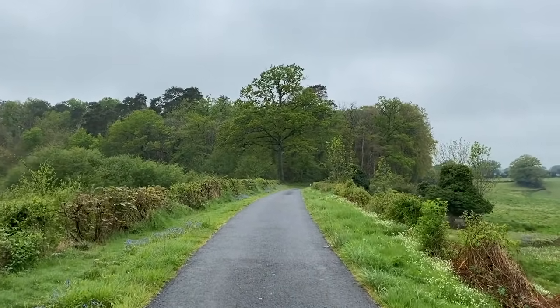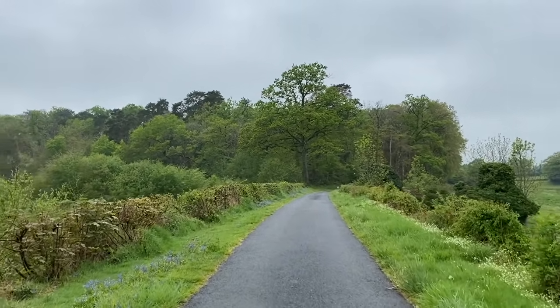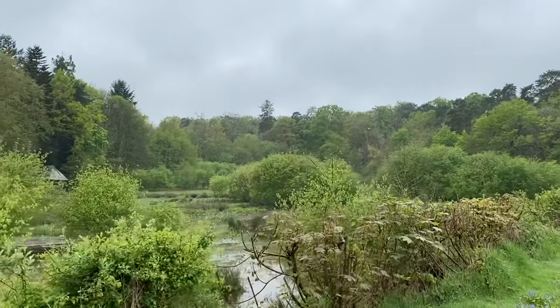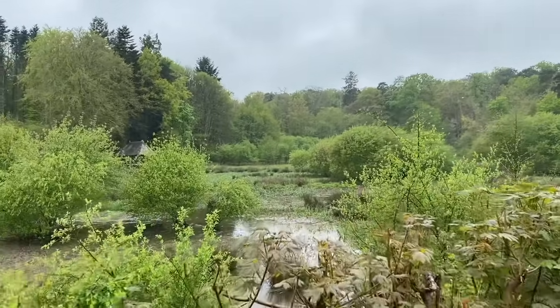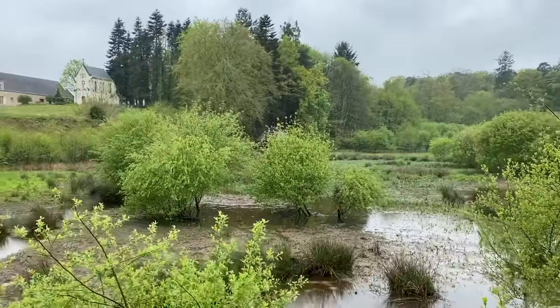Just to the right up ahead you can see we're about to pass the ruined mill at La Lande, and to the left is the wetland where we used to have the lake. It's rained so much in the last couple of days that you can see it's become a bit of a bog, which is actually pleasant because it's nice to see water there again.